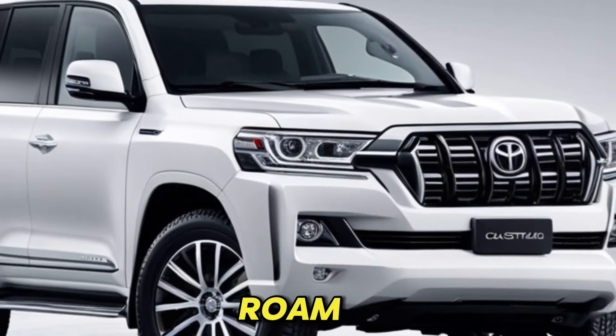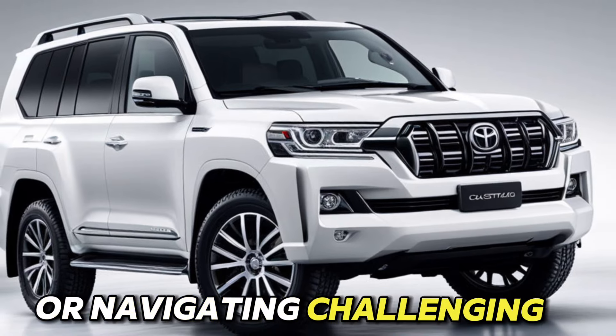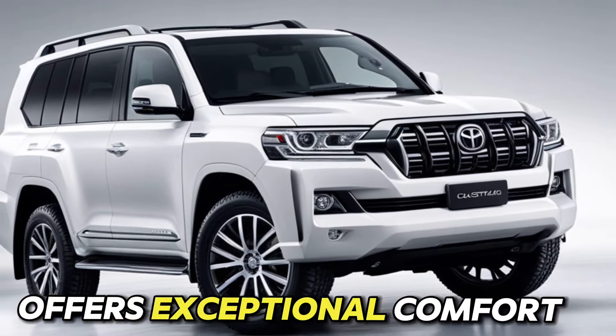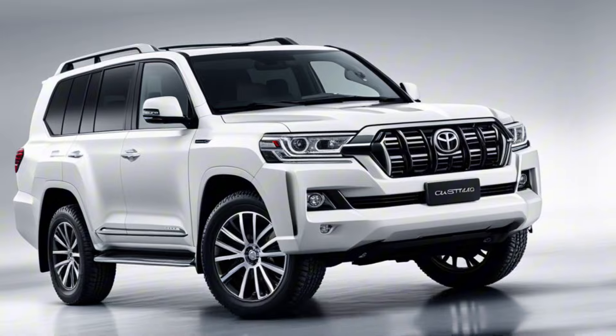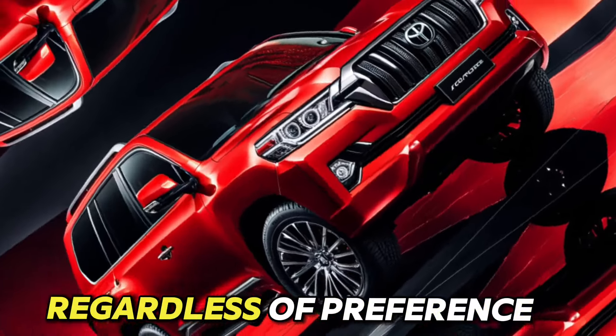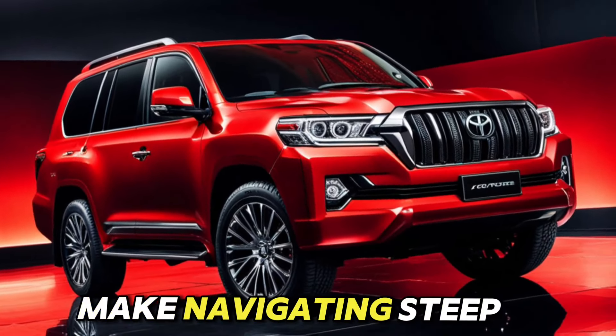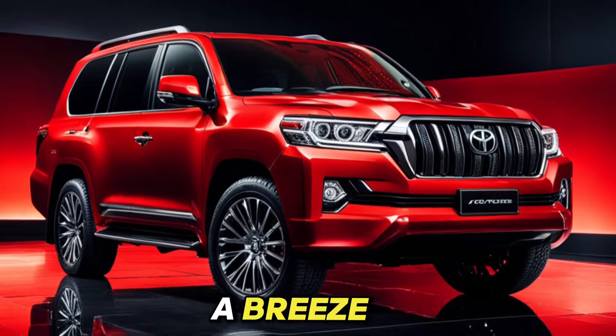Stay alert and focused with a driver monitoring camera, and the emergency driving stop system can help you maintain control in unexpected situations. Comfort wherever you roam — whether you're cruising down the highway or navigating challenging trails, the Land Cruiser offers exceptional comfort and convenience. Dual-zone climate control keeps everyone comfortable regardless of preference, while driver assistance systems like downhill assist control and crawl control make navigating steep inclines and declines a breeze.